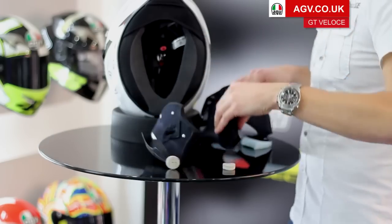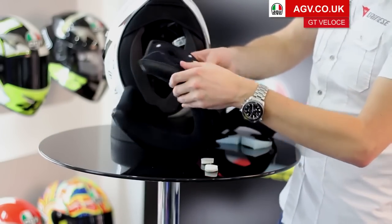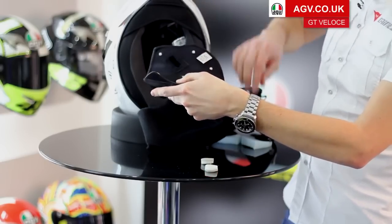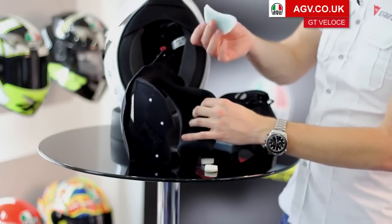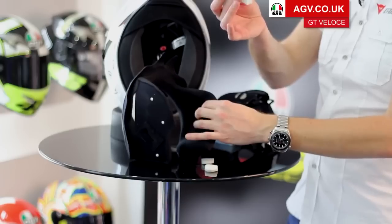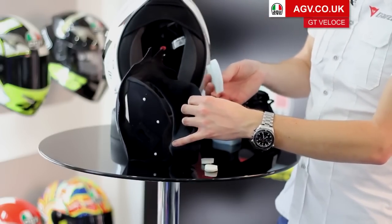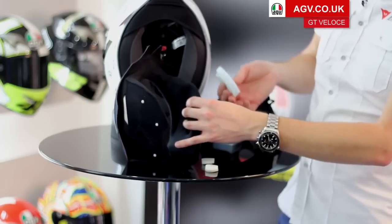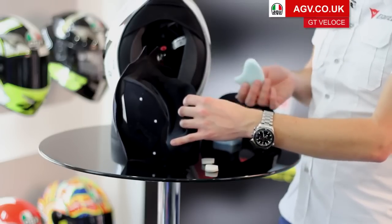Finally, on the cheek pads you'll see a little slit in the lining with a gap for your ears. You can insert pieces of foam that come with the helmet to fill that gap, giving a bit more pressure around the ears and making the helmet feel a little more racy. This gives a massive amount of customisability, meaning you can completely alter the fit to get it just right for yourself.